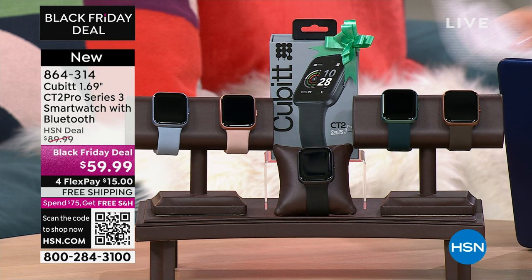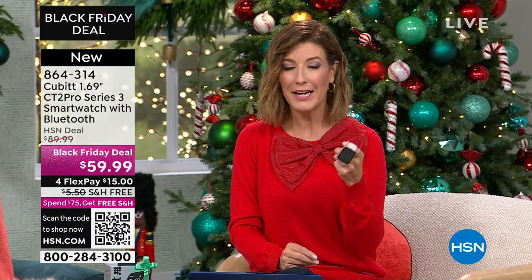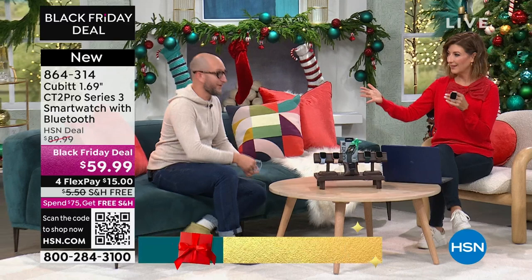I want to walk you through the colors and then we'll tell you all about it. Justin Hyatt's gonna be joining me and he's gonna be our electronic expert. Justin has been with our HSN family now — has it been about five years?